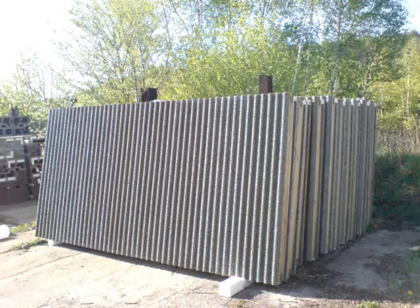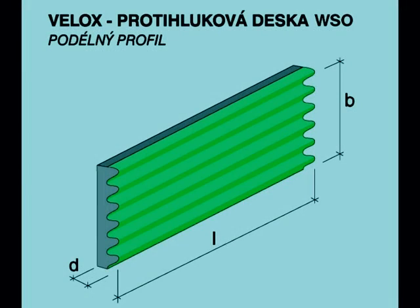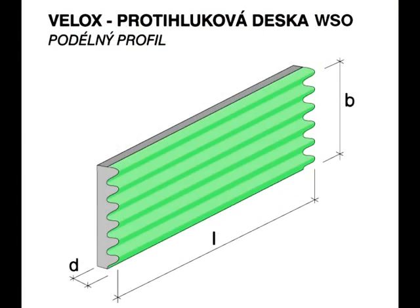The face side of the panels can be composed of Veloc's WSR-50, WSO-70, WSW-75, WSZ-100, or WSO-105 absorption profiled boards.